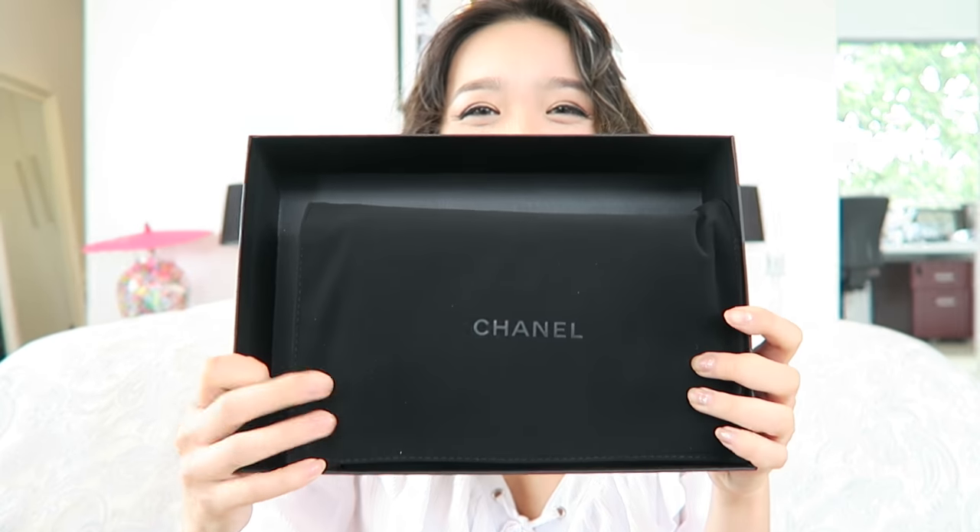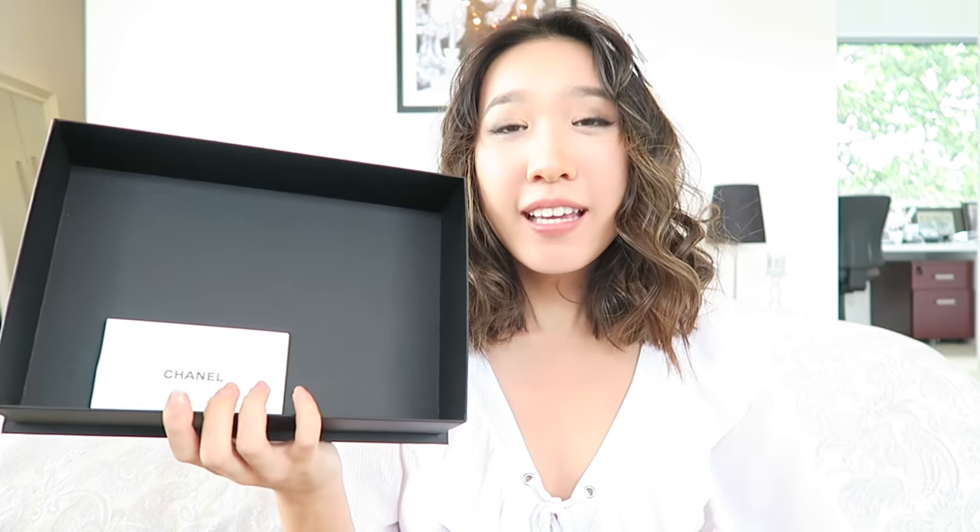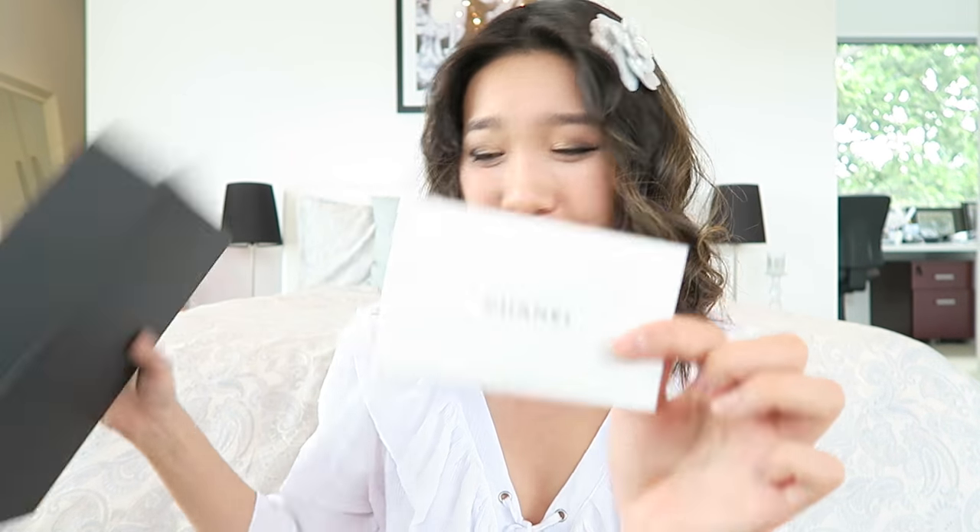Okay, so we opened it — it's black on the inside. I'm going to take that out. There's a little care packet-y thing. Don't really need that.